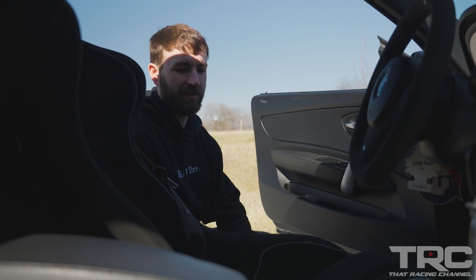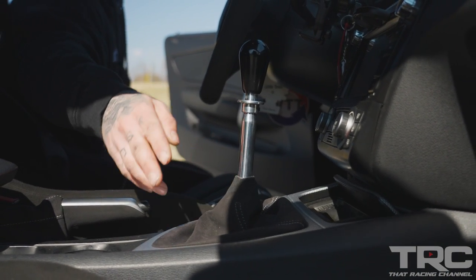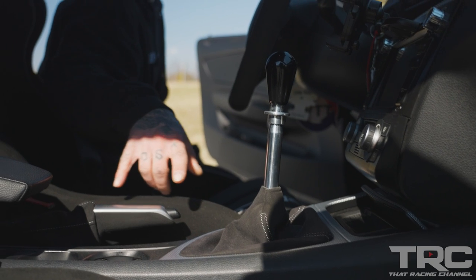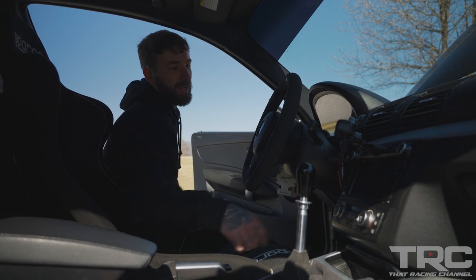In the interior, these are Sparco Evo 2 seats on Sparco rails and Planted brackets. It's got the RTD shifter — it's billet, I believe this is a V1 RTD. VAC Motorsports fire extinguisher mount, M-Tech shift knob and boot. eBay radio, but it has all of our diagnostics, coding, and tuning capabilities right on the radio. And in the back there's a Nelson Racing Wheels carbon fiber rear seat delete — probably saves 80 or 100 pounds with all the rear seat going.